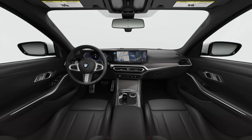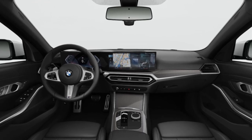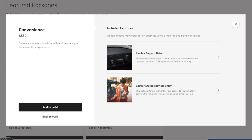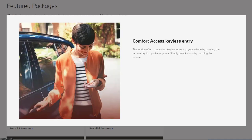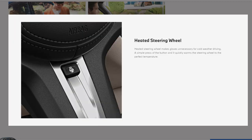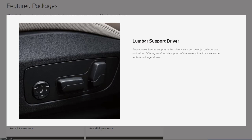Inside, the M Sport package blends distinctive details such as the M leather steering wheel and interior trim strips in the new aluminum rhombical anthracite finish to create a more sporting ambiance. The convenience package includes four-way power lumbar support for the driver's seat and comfort access keyless entry. The premium package includes head-up display, heated steering wheel, heated front seats, and four-way power lumbar support for the driver's seat.